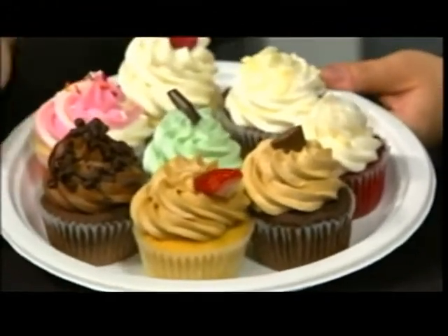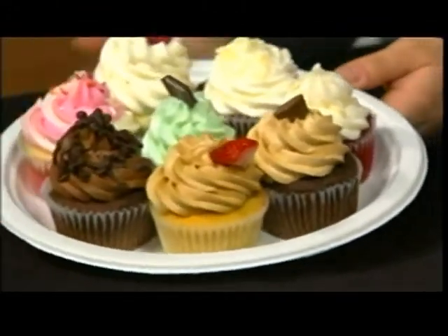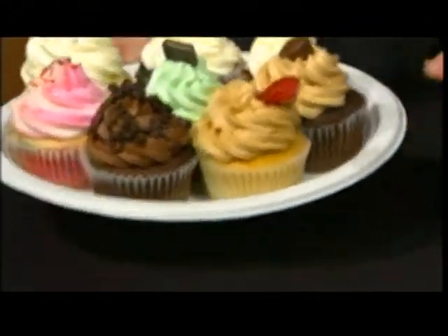We have a variety of flavors. Today what we're having out is our Death by Chocolate, which is our double chocolate cake, chocolate buttercream, chocolate ganache, chocolate chips. You can never have too much chocolate. And then next to that is our peanut butter and jelly, our PB&J.